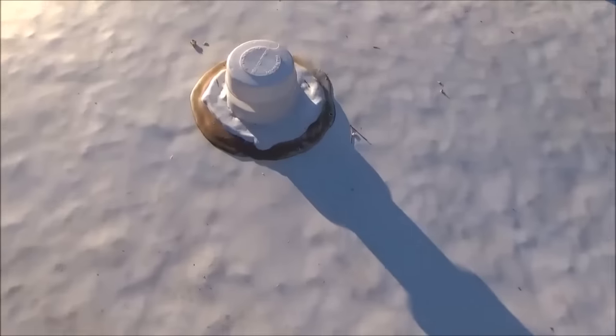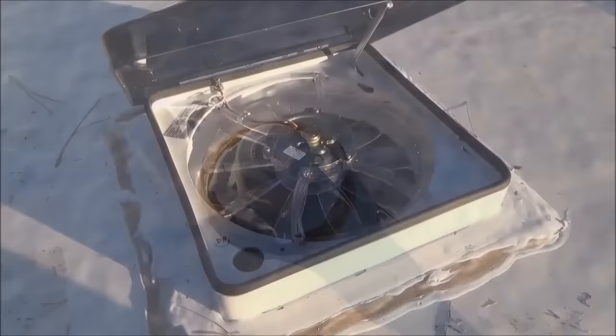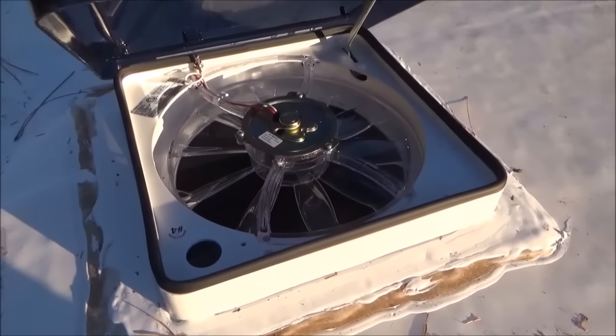I also replaced both of the plumbing vents — both of those were shattered. And here's what the fantastic fan looks like from the outside.